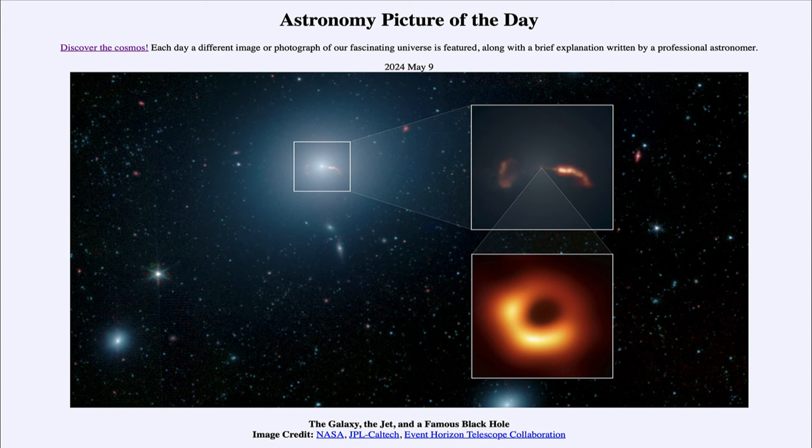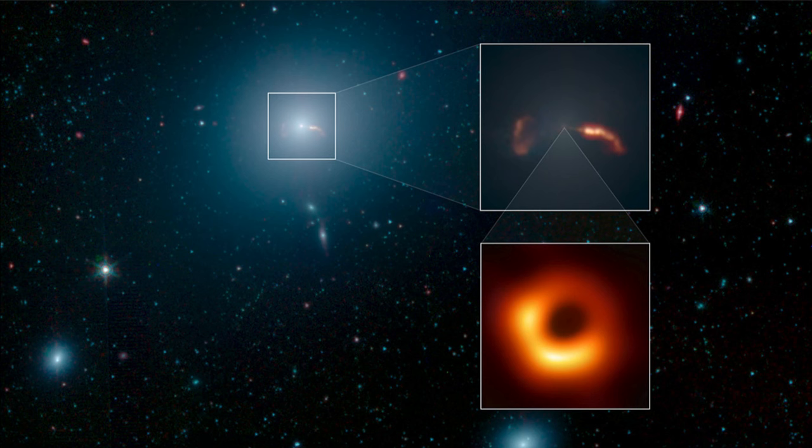Greetings and welcome to the Astronomy Picture of the Day podcast. Today's picture for May 9th of 2024 is titled 'The Galaxy, the Jet, and a Famous Black Hole.' In the main image we see part of the Virgo cluster of galaxies, with the large galaxy towards the top center being M87, the dominant elliptical galaxy within that cluster.